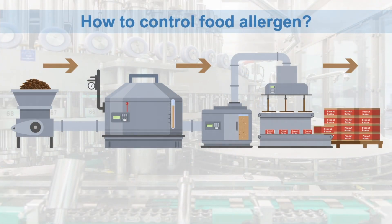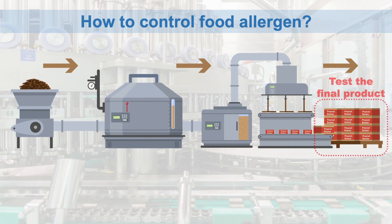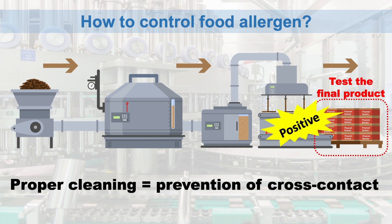Why does the product need to be tested? In production lines we handle different products and ingredients, so prevention of cross-contact before testing the final product is needed. If the final product tests positive, the product would be disposed. By inspecting thoroughly, it could prevent cross-contact.